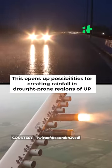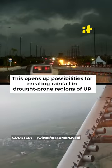This opens up possibilities to create rainfall in drought-prone regions of UP, which would immensely help agricultural communities facing water scarcity.